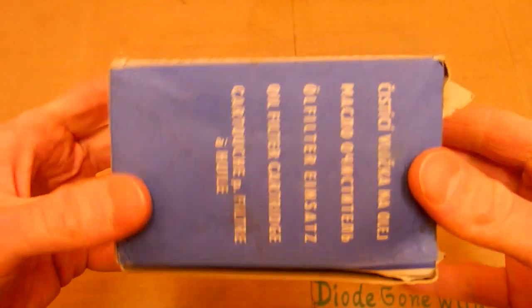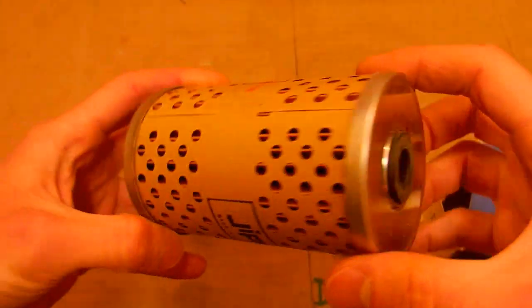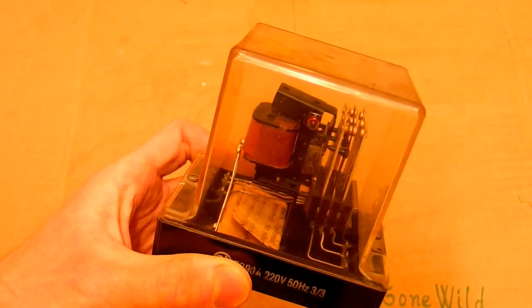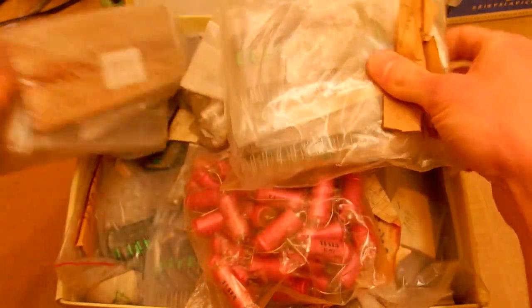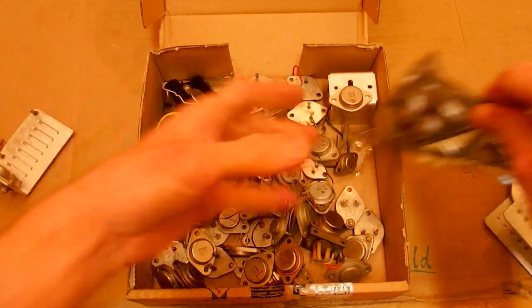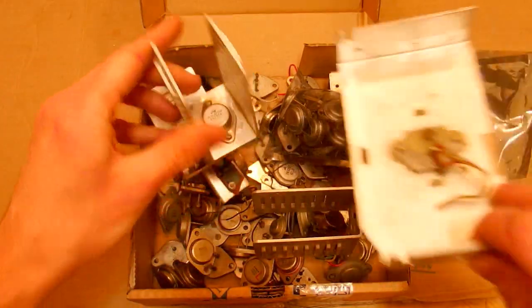I also have some vintage oil filter for a car. And some other relay or contactor here with a lot of contacts. And a box of old capacitors and resistors — full packages of them. A package of 500 pieces of resistors, and another package of 800 pieces — that's insane. And some old metal transistors, some in packages, with heat sinks and transistors mounted on heat sinks.